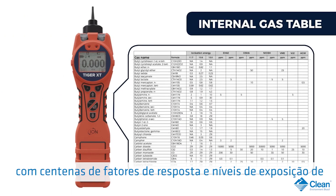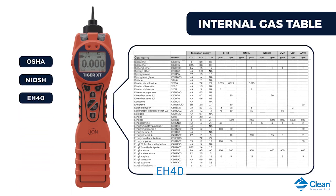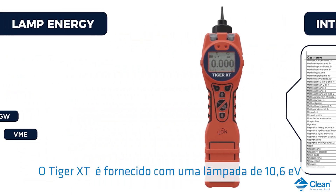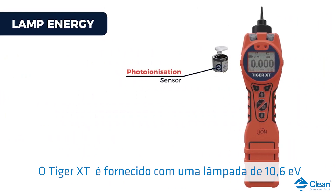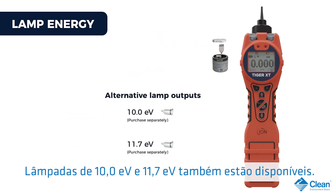Our anti-contamination design also keeps the sensor chamber clean, so dramatically extends time between servicing. Tiger XT has an internal gas table with hundreds of response factors and work exposure levels from OSHA, NIOSH, EH40, AGW, and VME. Tiger XT is supplied with a 10.6 eV lamp so can detect many hundreds of VOC gases. 10.0 and 11.7 eV lamps are also available.